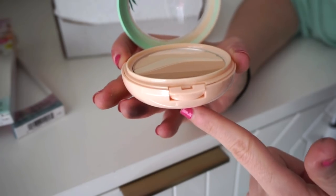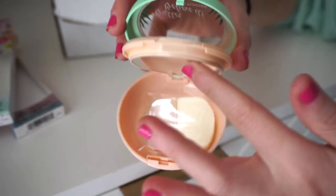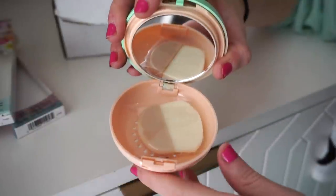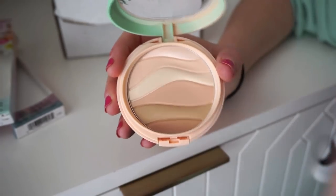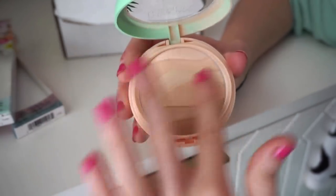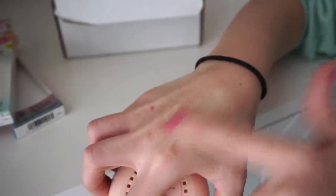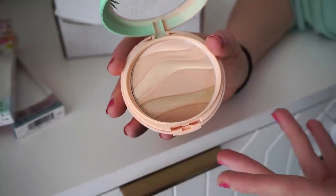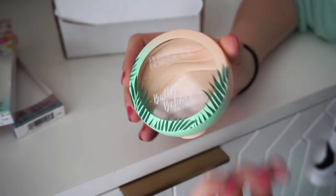I'd love the powder packaging to be a drop thinner. By the way, I recently traveled with one of my Fenty powders — it has a similar compact where a piece flips up and you have a little section inside. I put my lashes in there and it was so convenient; they didn't get smushed among the other makeup. You can even put jewelry there — I put my earrings in. Anyway, here's what the Physicians Formula powder looks like — a nice creamy natural shade. I might use it for the under-eye area or all over the face.